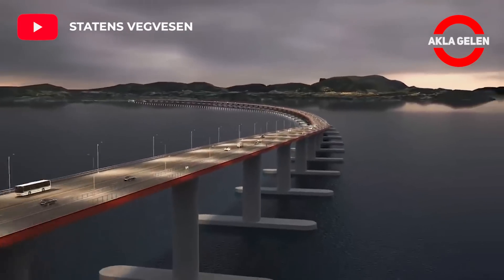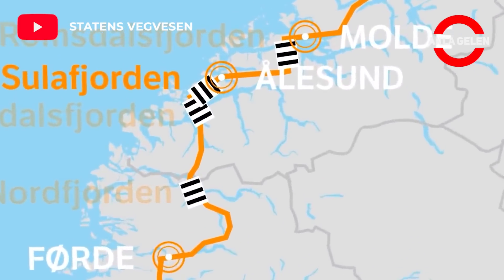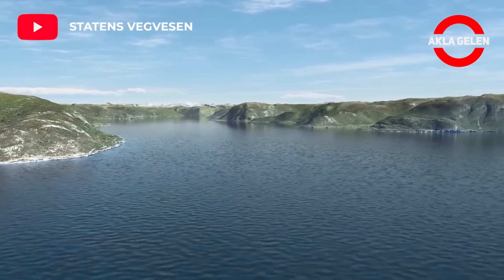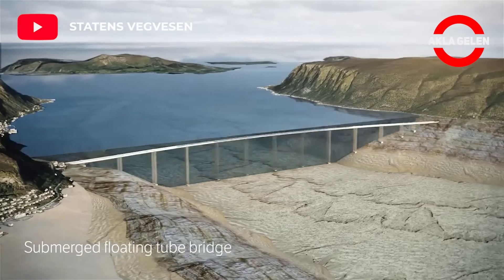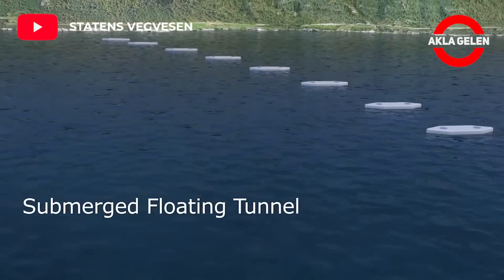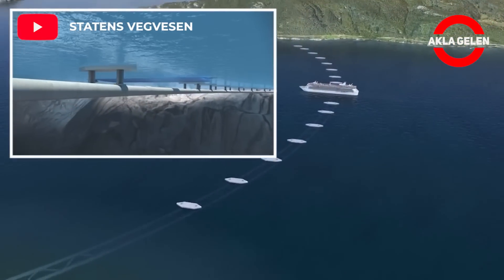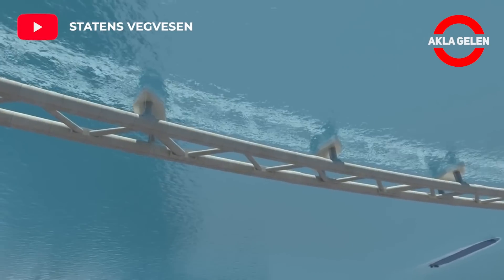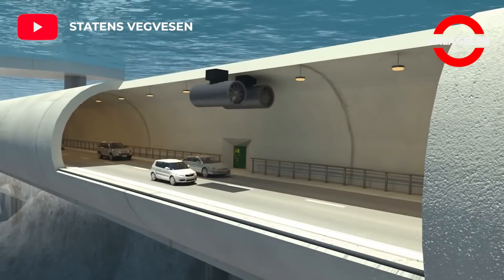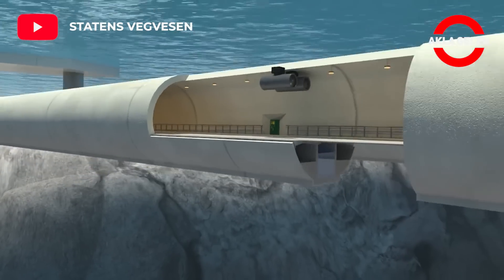The road runs through the cities of Stavanger, Stoord, Bergen, Ålesund, and Molde. The total travel time today is about 21 hours, including seven ferry connections. The aim is to create an improved and potentially ferry-free E39, which will cut travel time by half. The route will be almost 50 kilometers shorter. If the project is realized, the structure — also known as an underwater highway — will be a first in the world.